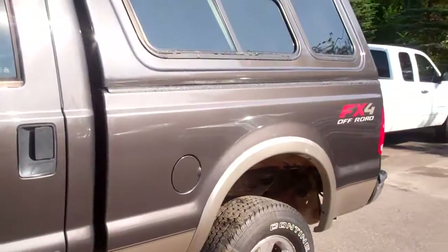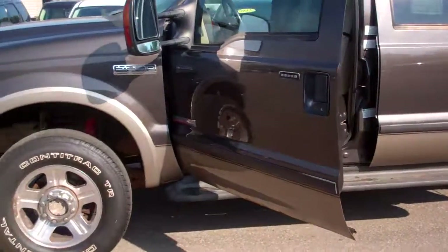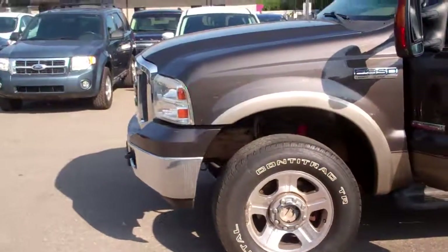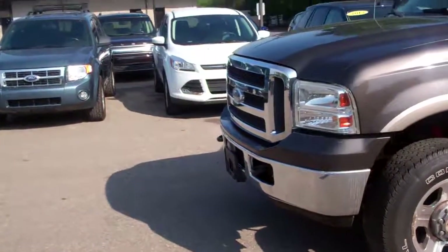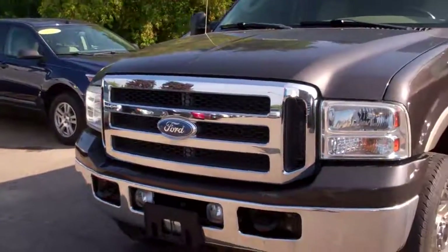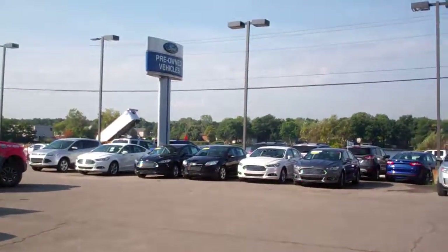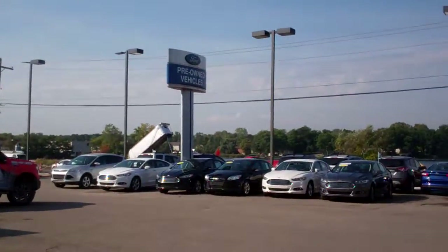So Frank, give me a call: 248-693-6241. I'm Ted Koonz over at Skalnek Ford, working hard for you at Skalnek Ford to get you the best deals on the best cars, right here at Skalnek Ford. So give me a call, 248-693-6241. I'm Ted at Skalnek Ford. Thank you.